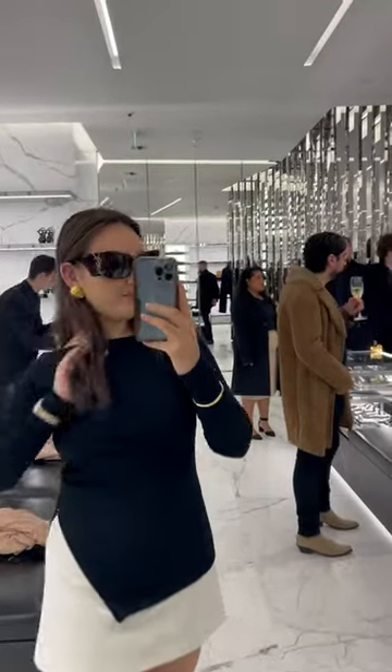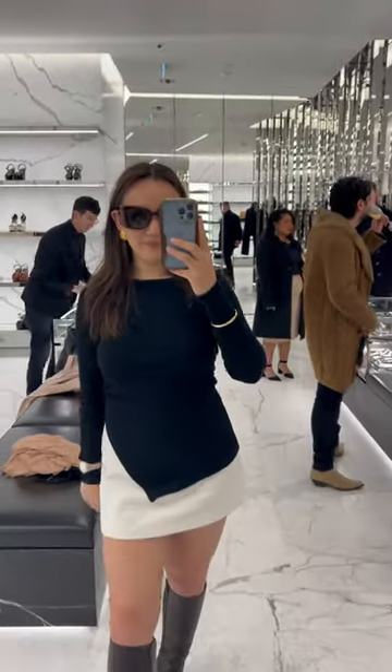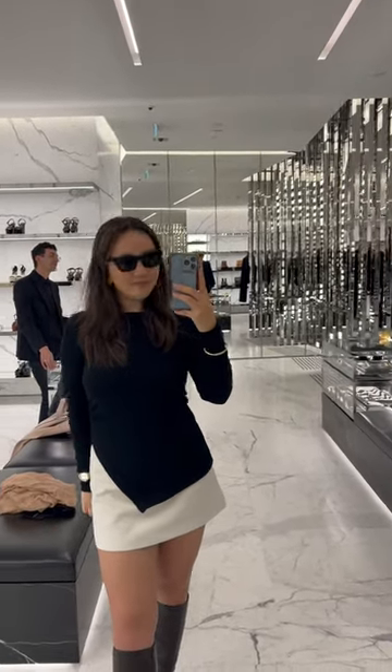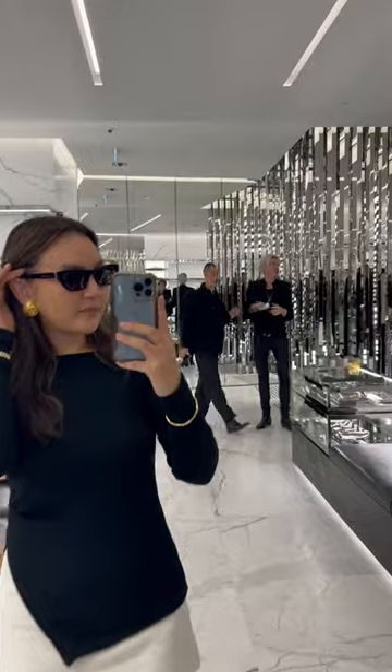I was pulled to these dramatic rectangle tortoiseshell sunglasses that had a dramatic YSL motif down the side. However, I much preferred these sunglasses called the Mica, which have been a staple in Saint Laurent's collection for years.